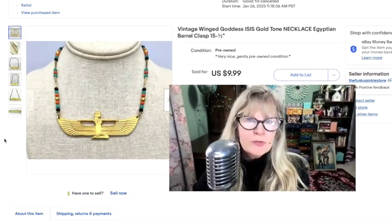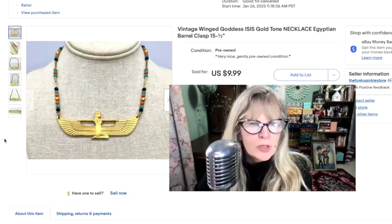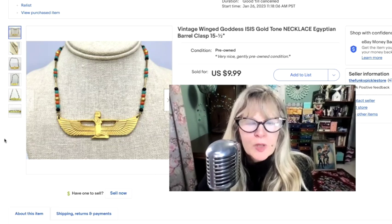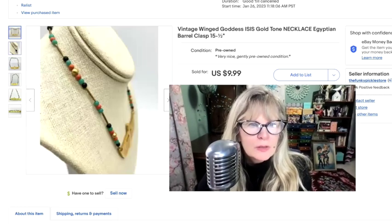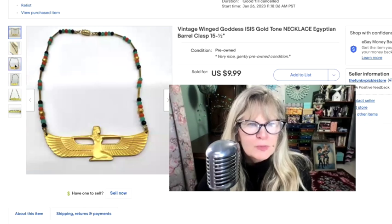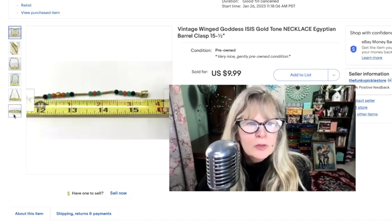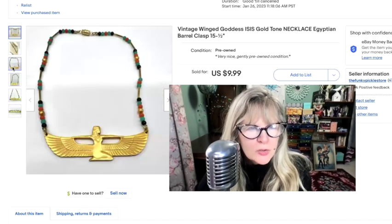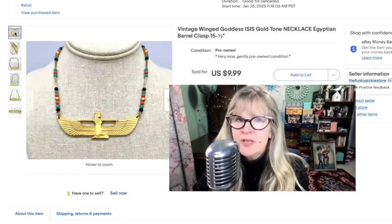This cool necklace was either a thrift store find or a yard sale find — I can't remember, I think I got it a while back. I love how beautiful this is. That is the Egyptian goddess Isis — isn't that pretty? Just costume jewelry, but really nice. It kind of looks like it's from the 70s, but I'm not really sure how old it is. Paid a dollar or so, sold it for $10.